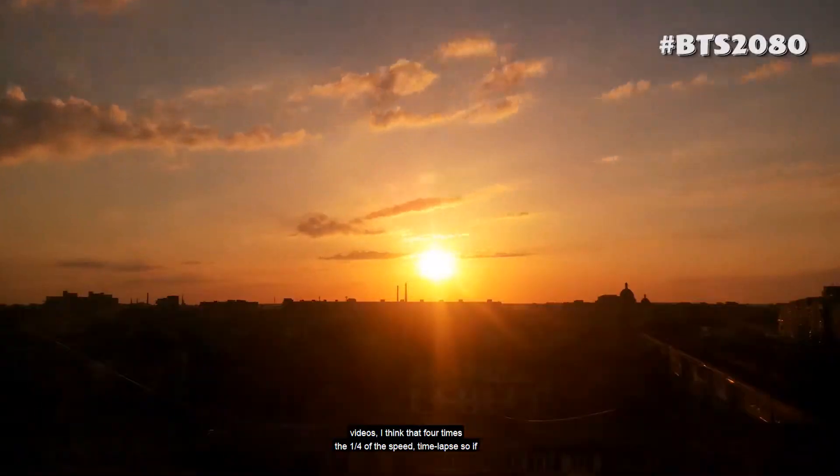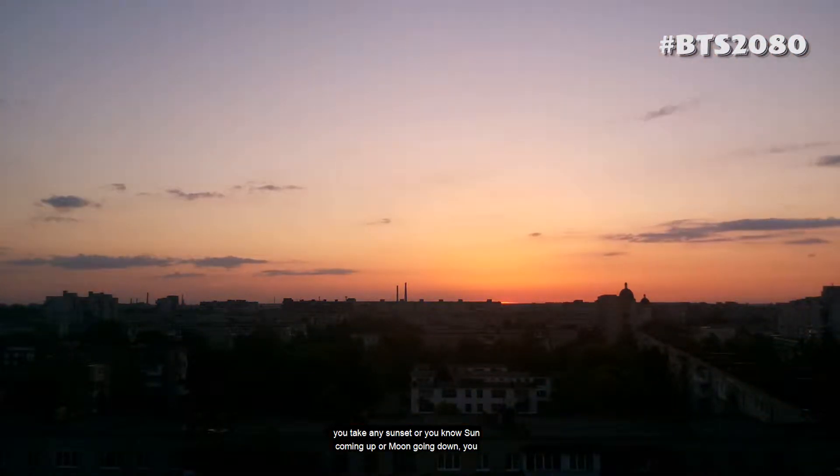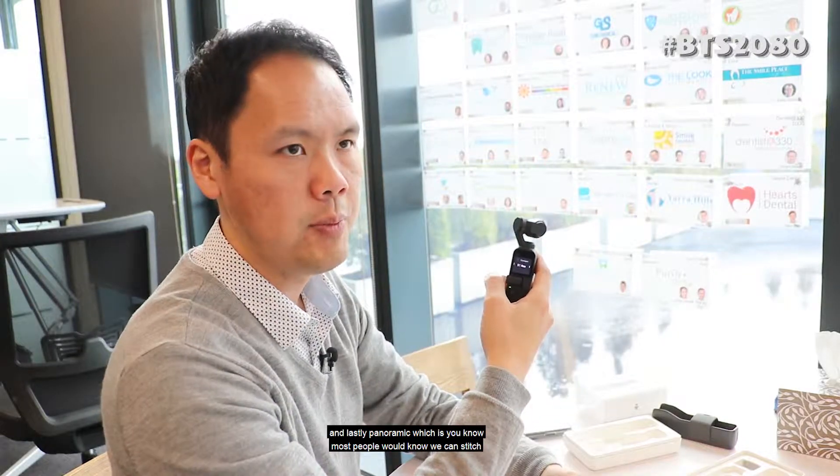Slow-motion is one quarter of the speed. Time-lapse is also available — so if you're capturing a sunset, sun coming up, or moon going down, you can actually record that as well.